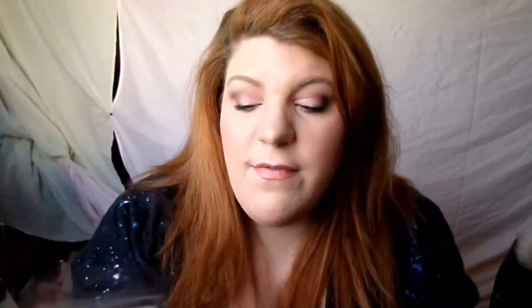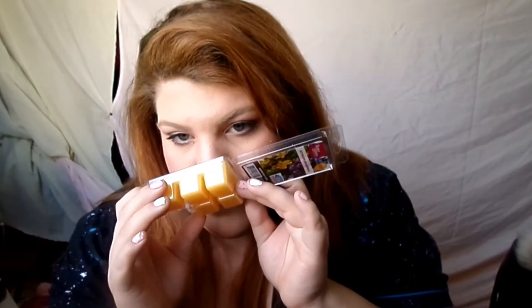The number two one is a limited edition from Better Homes and Gardens as well — it's Buttercups and Bluebells. I love the packaging on all of these; the pictures are all so pretty on them. This one has a little bit more of that real flower smell, and I like that it's not overpowering or really strong. I can put at least half a cube or more in my warmer and it does not get overwhelming.